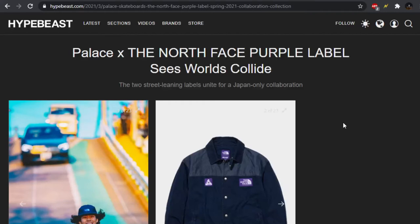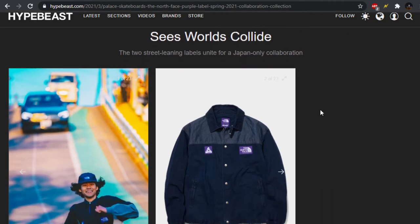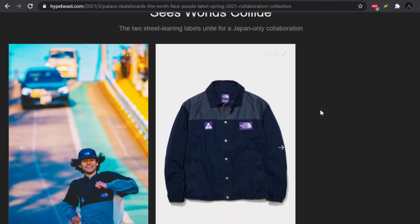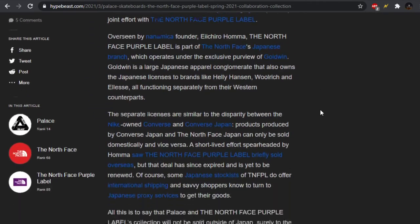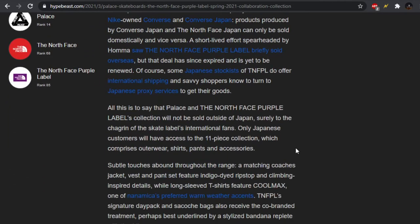A little bit of news you guys may not have heard of — there's actually going to be a pretty decently sized Palace x North Face Purple Label collaboration. If you guys aren't familiar with the Purple Label, it's kind of more streetwear-based North Face pieces. Unfortunately, and most likely the reason why you haven't heard about it, is this is a Japan exclusive.